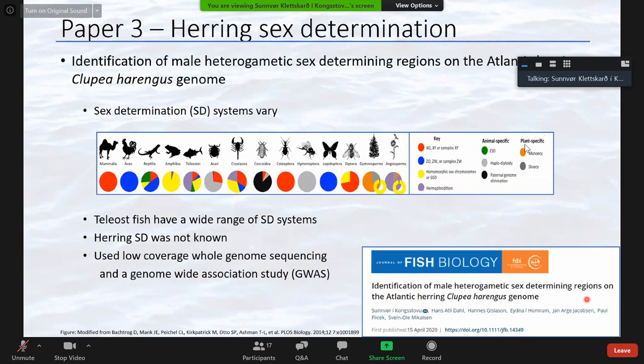Now that we had the genome and assessed its quality, we wanted to answer a biological question. The first question was: what kind of sex determination system is present in herring? There are various sex determination systems throughout the animal kingdom — the best known is probably the XY system shared with most mammals, but there's also the WZ system, polygenic systems, and even environmentally determined sex determination systems. Teleosts are quite diverse in their sex determination systems, and before this study, the herring sex determination system was not known.